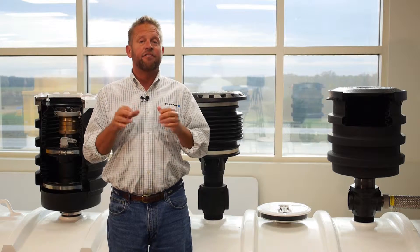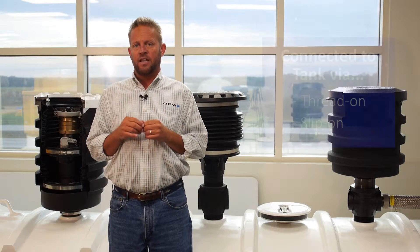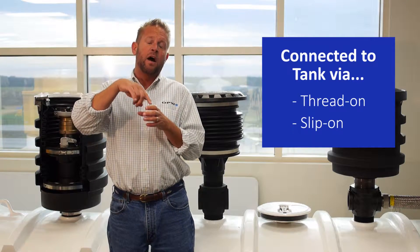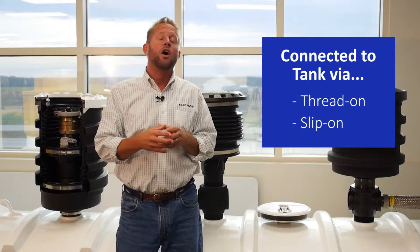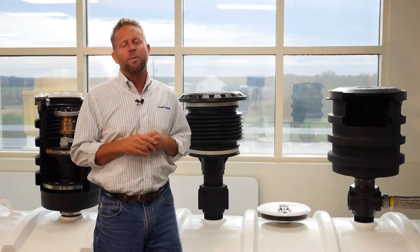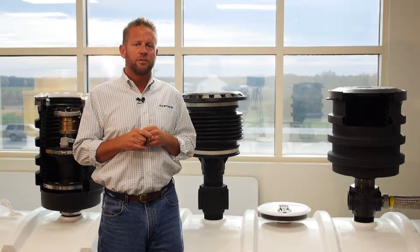Another difference between spill containers is how they're attached to the four-inch riser pipe that comes up from the top of the tank. The most common method is to thread it on — the riser has a four-inch male thread and the base of the bucket has a four-inch female thread. The other method is a slip-on, where the bucket is slid down the riser to a certain depth and then clamped down. Slip-on buckets can potentially leak over time, so more people are moving to thread-on buckets. Many states throughout the U.S. don't even allow slip-on buckets, though it is an option for those looking to save costs.